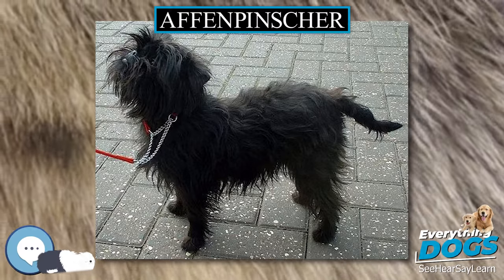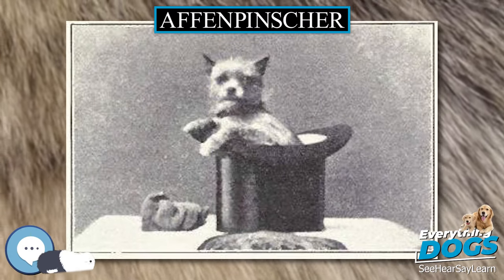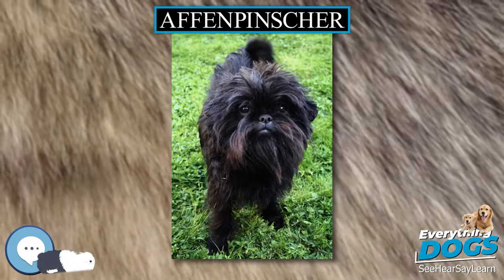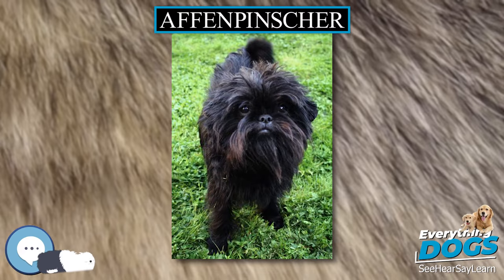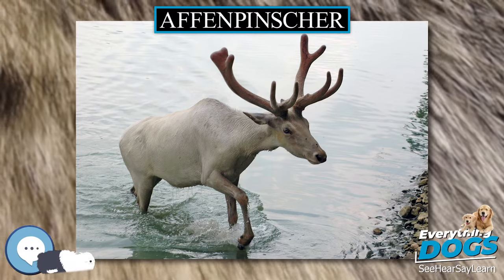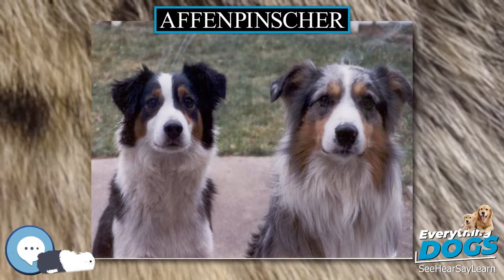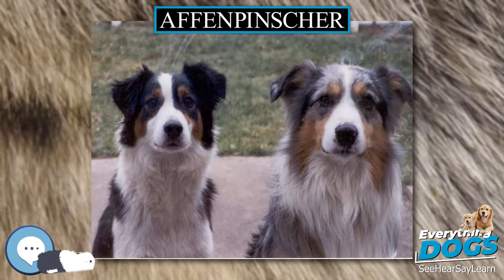The coat is harsh and wiry in texture when properly maintained. The FCI and KC breed standards specify that the coat must be black, but the AKC also allows gray, silver, red, black and tan, and belge — a mixture of red, brown, black and white hairs. Other clubs have their own lists of acceptable colors, with black being the preference.